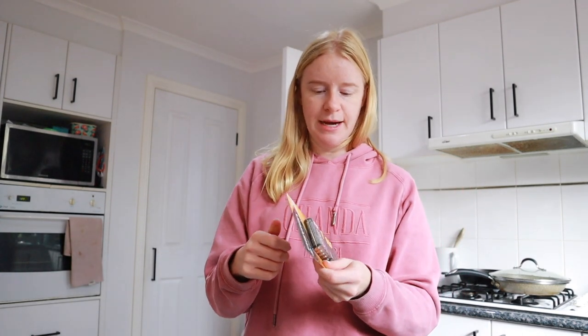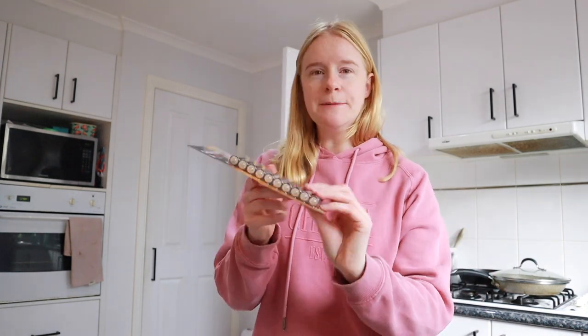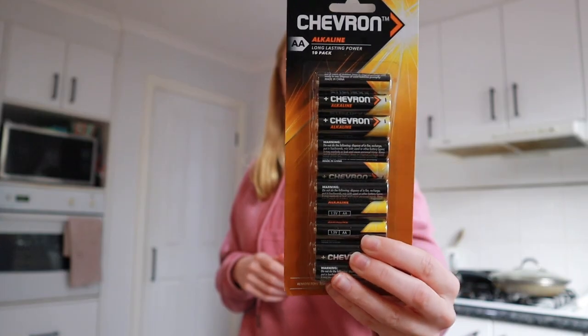Lewis needed some AA batteries. The Energizer and Duracell brands were really expensive — like $12 for a 10-pack. This pack was $5.50 for 10. They're probably not going to last as long, but that's fine.